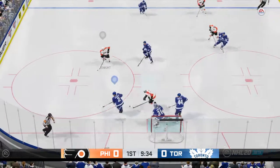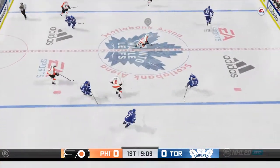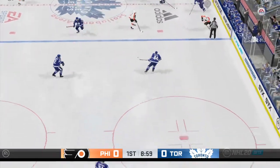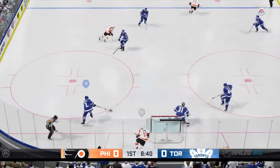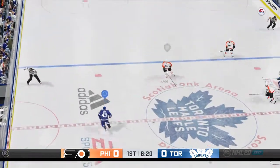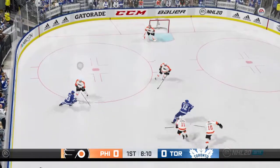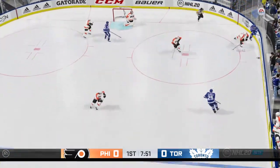Toronto's got control of it now from their own end. Taken by Hainsey. Feeds the cross-ice pass to Kadri. Raffles got it into offensive territory. Denied by the goaltender. Nice feed from the goaltender — dishes it to Kadri. Kadri's going to play it against the half wall. Deflected away. Nice defensive use of the stick there.